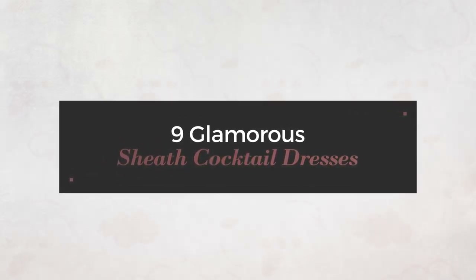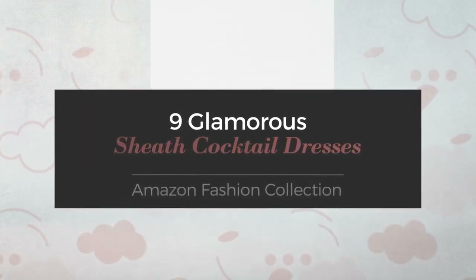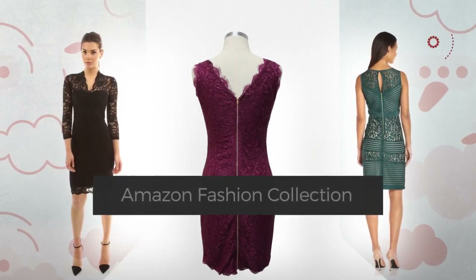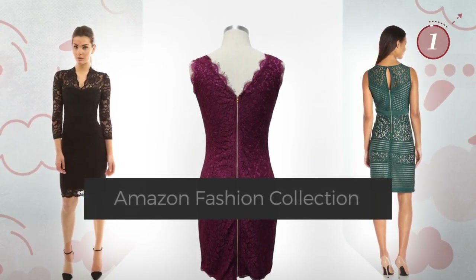9 Glamorous Sheath Cocktail Dresses handpicked from over 3,000 fashion designers' catalogues. At any time, click the circle and get the details about your favorite dress.